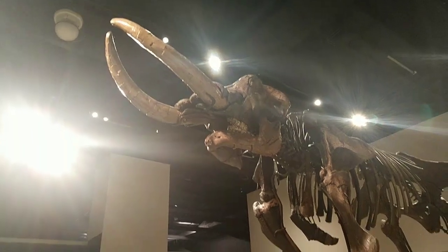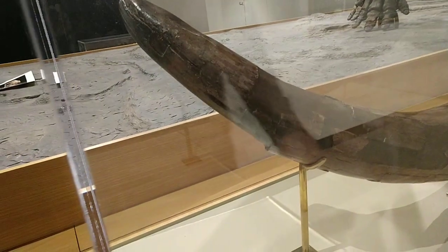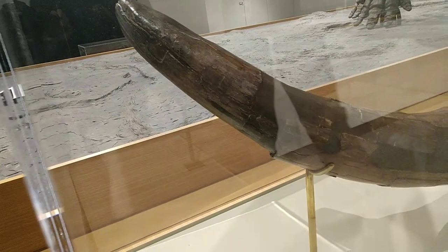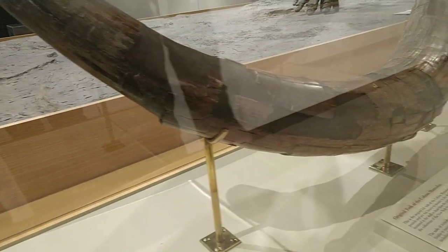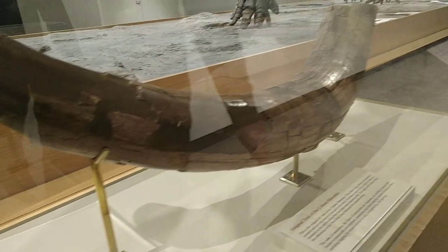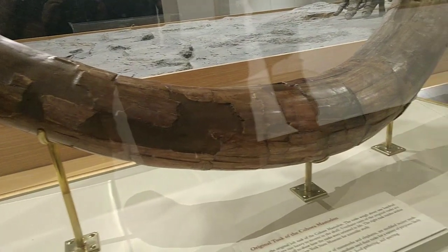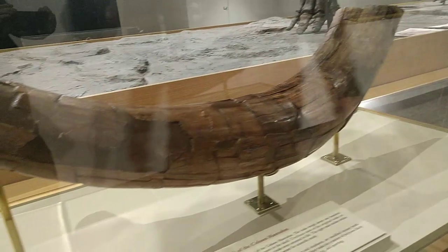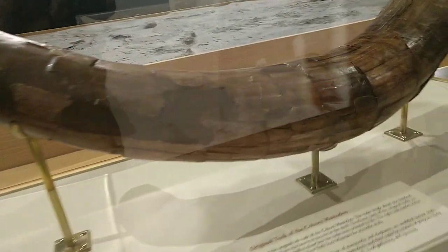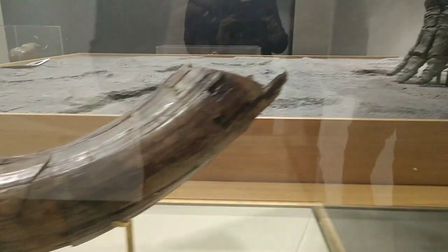We have one of the real tusks here on display, and the other real tusk is in collection storage so it's safe for researchers and other groups to come and see it, held at constant temperature and humidity. For the longest time, the Cohoes Mastodon was thought of as a juvenile — a young or teenage individual — because the long bones were not fused.